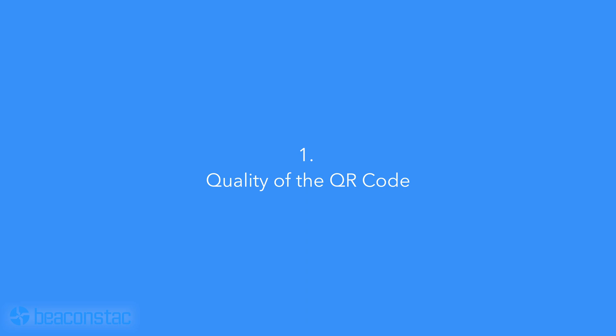Number one: quality of the QR code. Printing your QR code with a clear and sharp display is imperative for usability. A distorted QR code will render it useless. QR codes in JPEG or PNG formats work best for magazines or newspapers. For larger displays such as billboards, SVG or EPS formats should be used so as not to compromise the quality of the QR code.